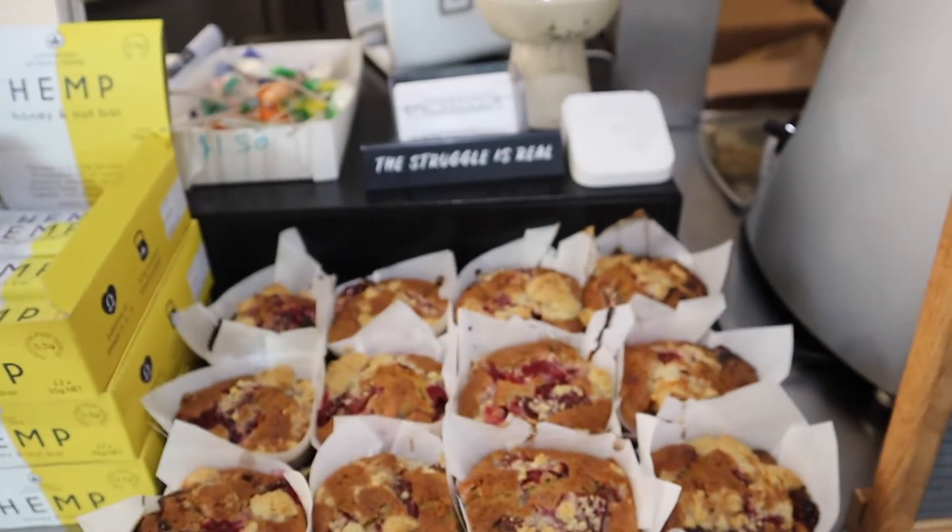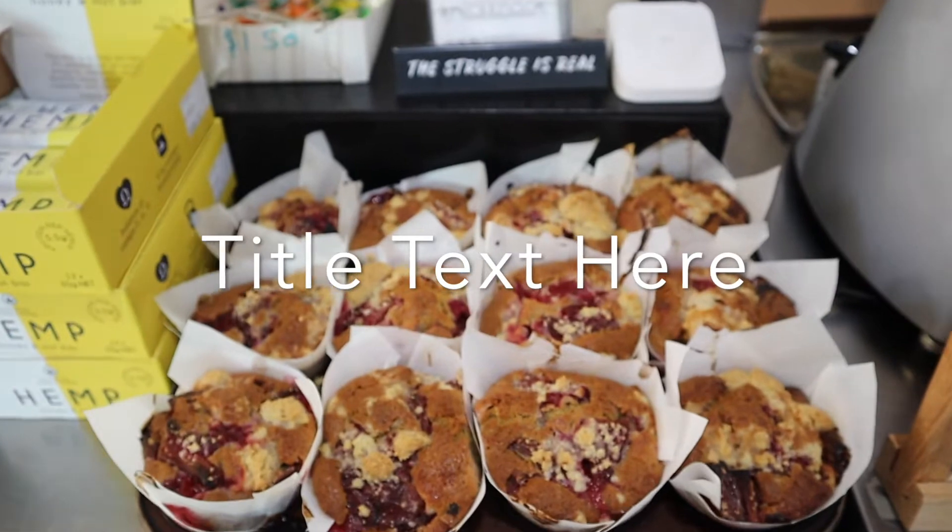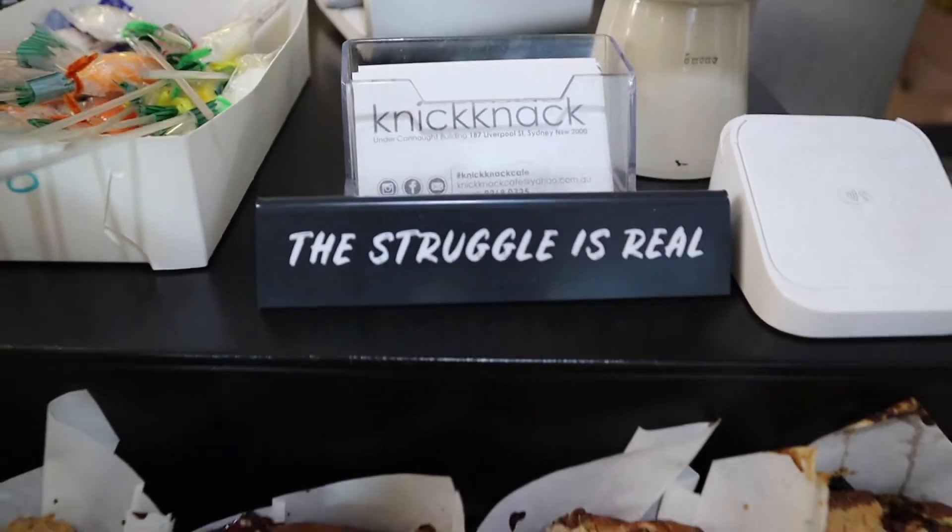And this is the muffin that just came out of the oven — hot! Today we've got rhubarb and crumble. The struggle is real, which is true.